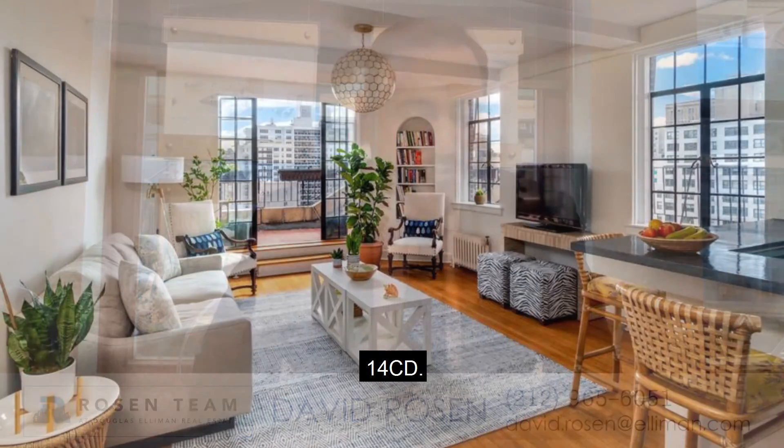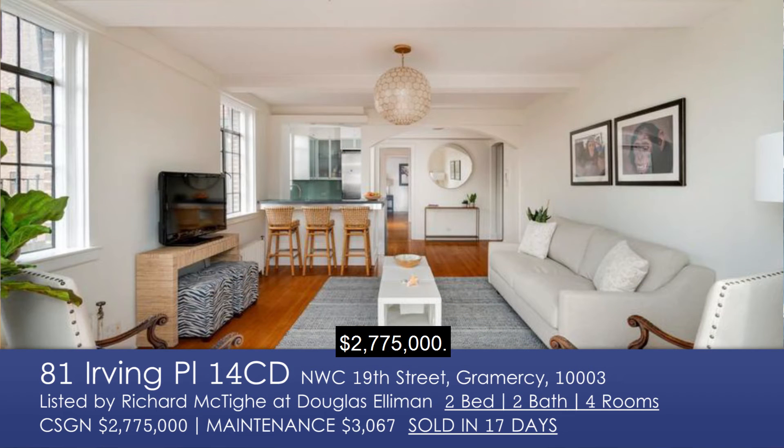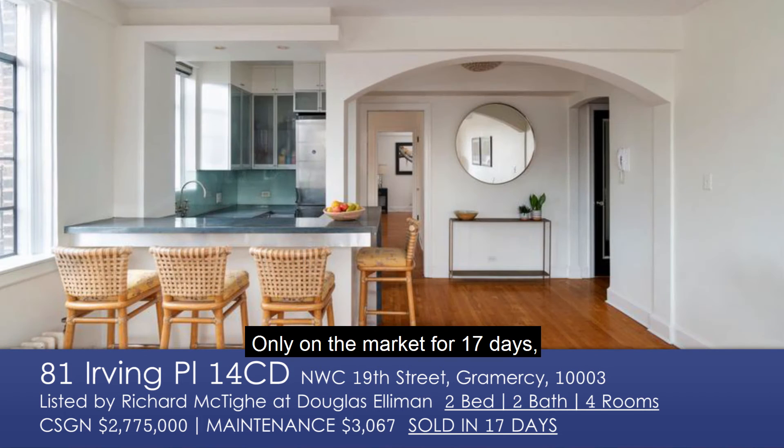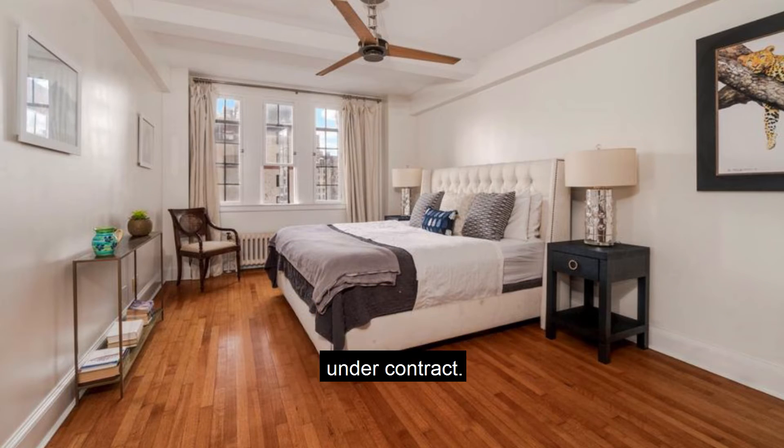Moving on: 81 Irving Place, 14CD, $2,775,000. Only on the market for 17 days. Incredible finishes, great light, fantastic home — under contract.